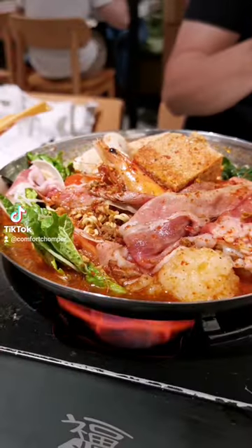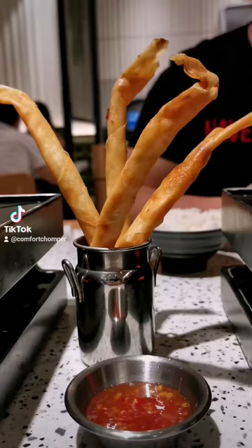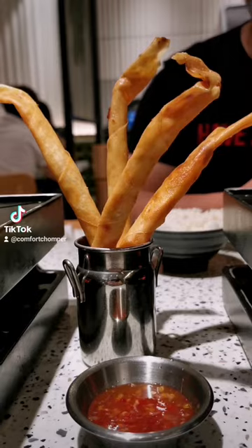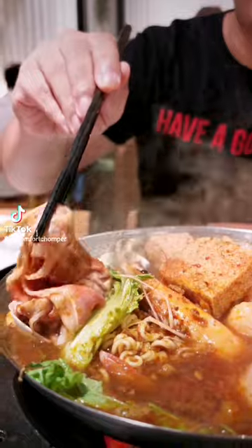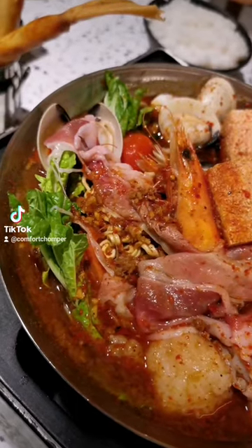We got a stinky tofu pot and a white curry pot. We were so hungry so we ordered additional prawn twisters. There were quite a lot of ingredients in the pot — prawns, clams, shabu shabu pork, prawn paste, veggies, etc.